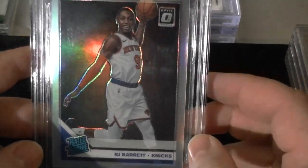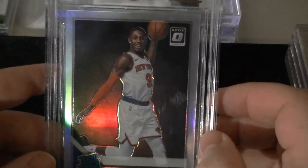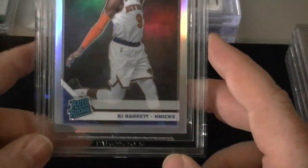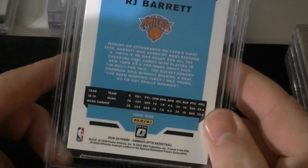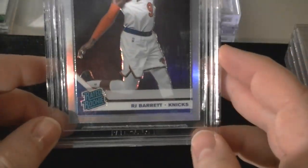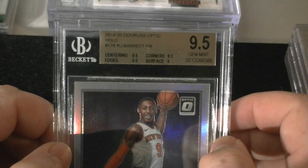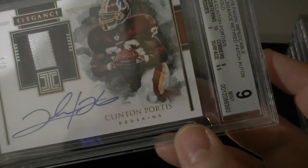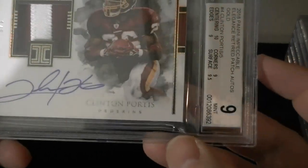This one I was really excited about. Got this one also in a break with Layton Group Break. Centering 9.5, edges 9.5, corners 9.5, surface 9. I thought it could be close to a 10, but we got a 9.5, so we can't be too disappointed in that. I think it's a better card than that, but it's my opinion and I'm not the grader. I really like RJ Barrett — Canadian boy.